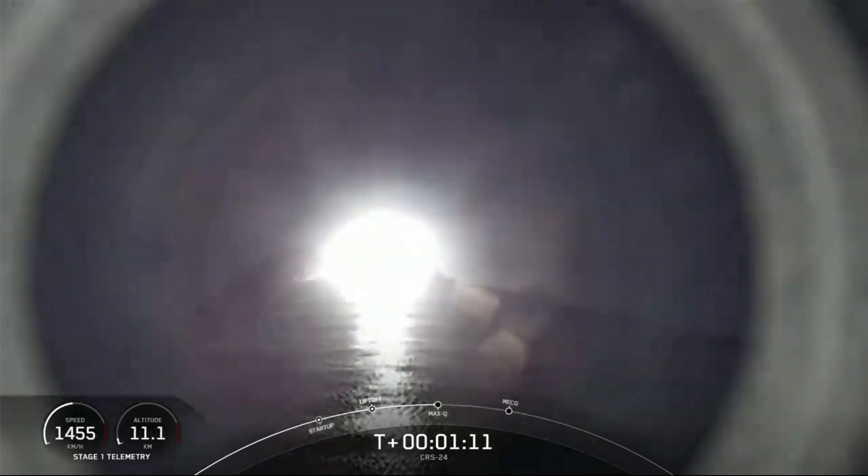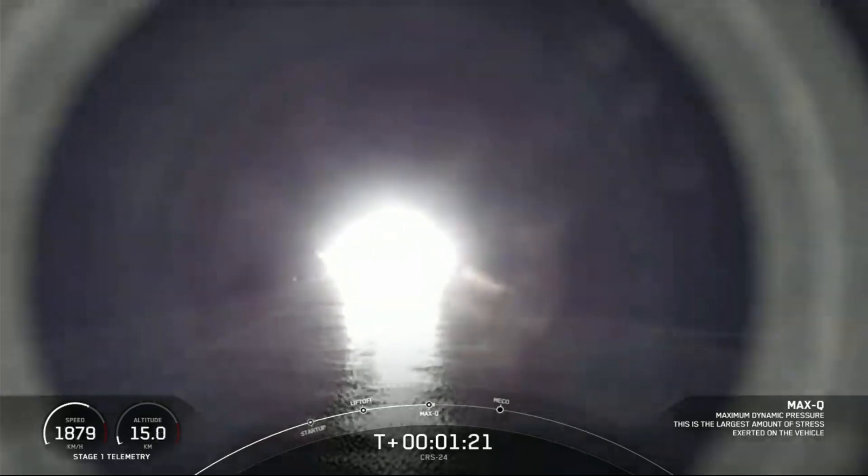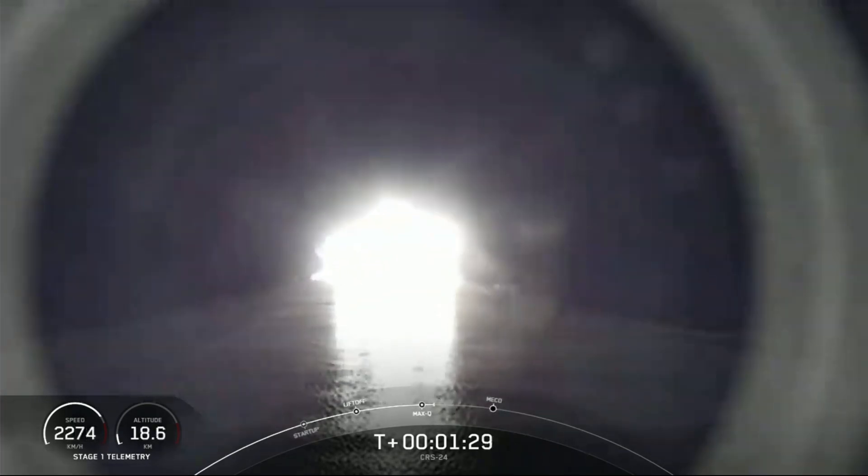Falcon 9 is supersonic. Max-Q. And there's the call for Max-Q. We'll continue through that period of high pressure on the vehicle. The engines on the first stage are now throttling back up as we continue to make our journey to orbit.